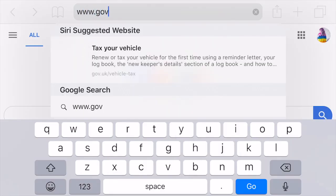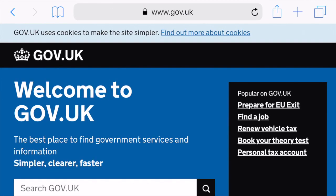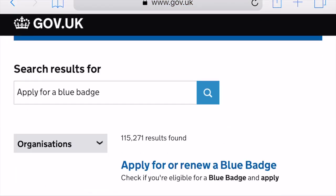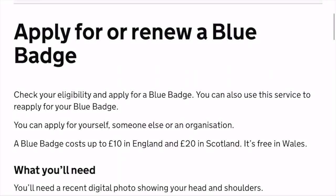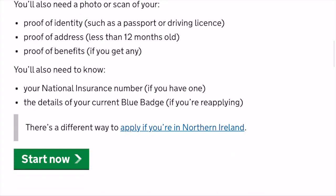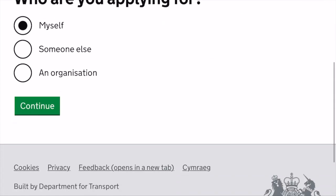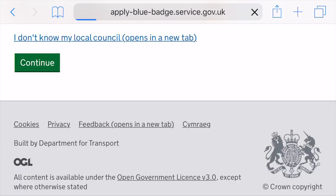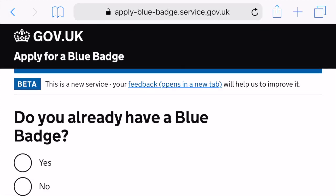To apply for my blue badge, you can either Google gov.uk or type it straight into the search bar. I'll pop the link below. Once on the page, type in 'apply for a blue badge' - alternatively, just type that into Google and the same page will come up. You'll get a page to apply or renew for a blue badge which tells you all the bits and pieces you'll need and any costs. Then you can start your application - I was applying for myself.